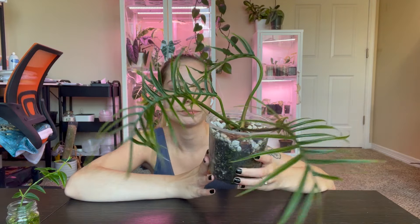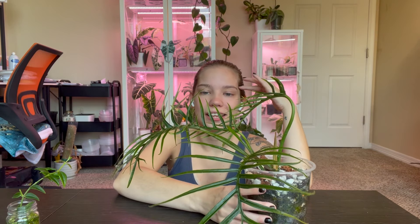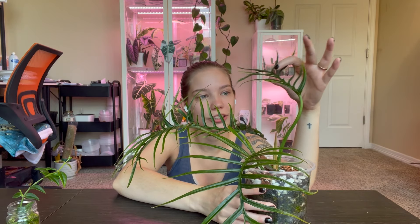This is my philodendron tortum. I feel like I have a love-hate relationship with this plant — not only is it growing really weird, but it's a pretty slow grower for a philodendron. Don't get me wrong, I love this plant, it just grows weird and looks weird. But that was the allure that drove me to get it — it doesn't look like 95% of the other plants I have, so that is why I got it.